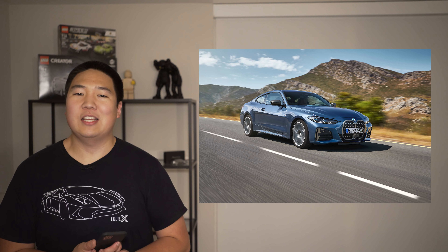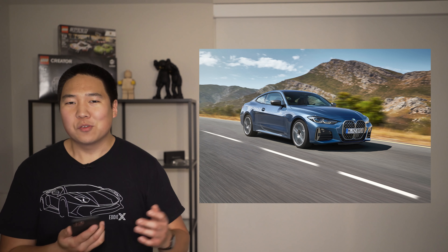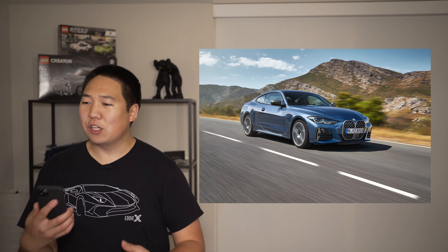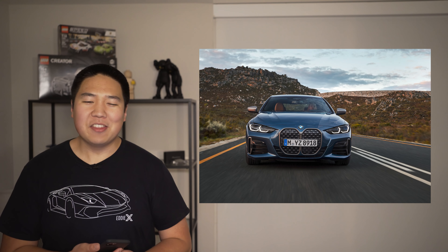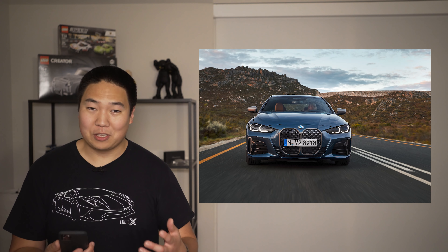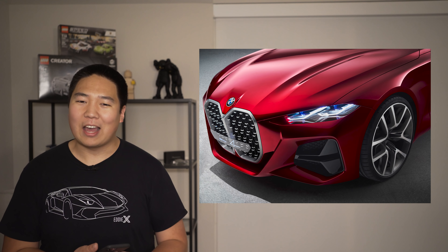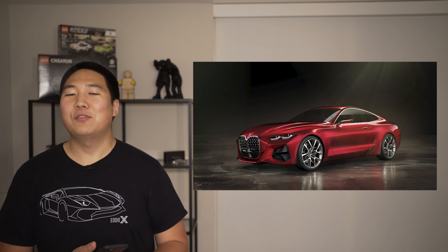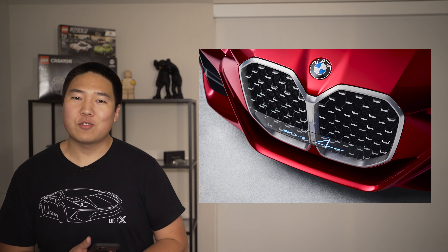There is a new BMW 4 Series, and the first thing I thought when I saw it was: what were they thinking? So first there were spy shots of prototype vehicles with camouflage, and people were like those kidney grills look pretty big. Then there was the BMW Concept 4 with really big kidney grills, and people were like maybe they're just trying to gauge reaction — it can't actually look like that. And now there is the full production BMW 4 Series, and oh boy are the kidney grills big. It's kind of distracting and overwhelming.